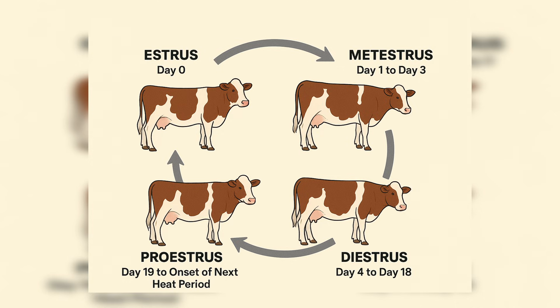Then we move to diestrus, which is from day four to day 18. And lastly, proestrus, which stretches from day 19 to the onset of the next heat.